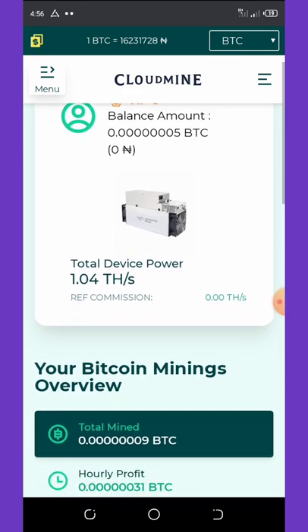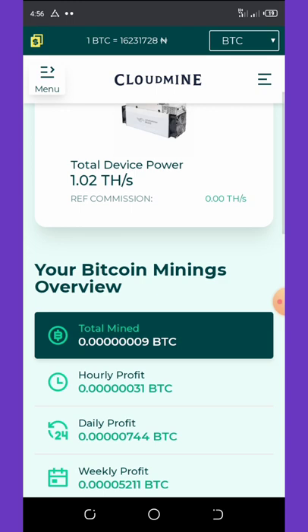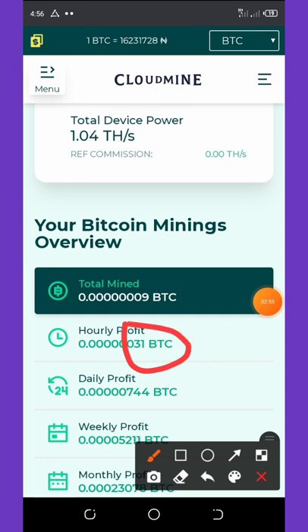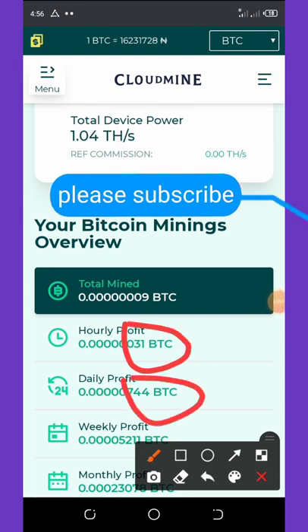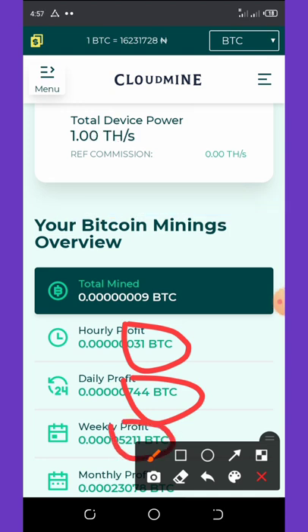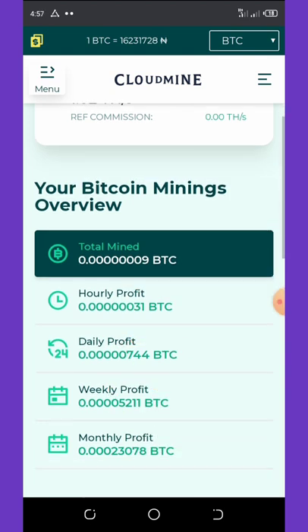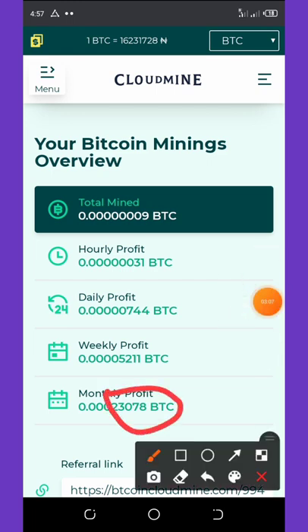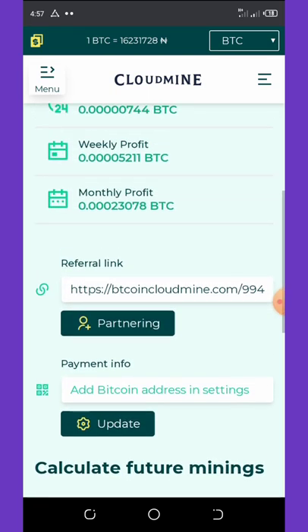On this website, every hour you'll be earning 31 satoshis per hour, which amounts to 744 satoshis per day, 5,211 satoshis per week, and 23,000 satoshis per month. If you want to make any extra deposit, you'll need to update your Bitcoin wallet information.